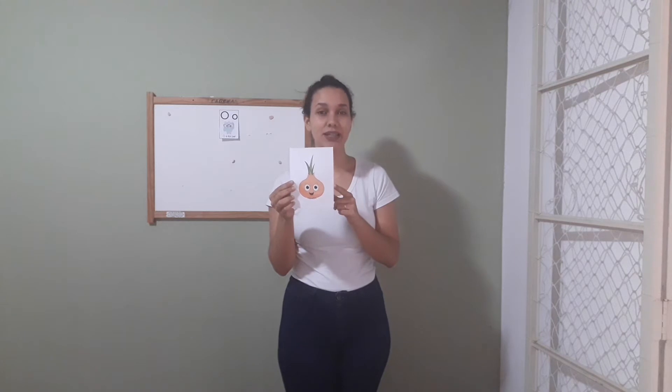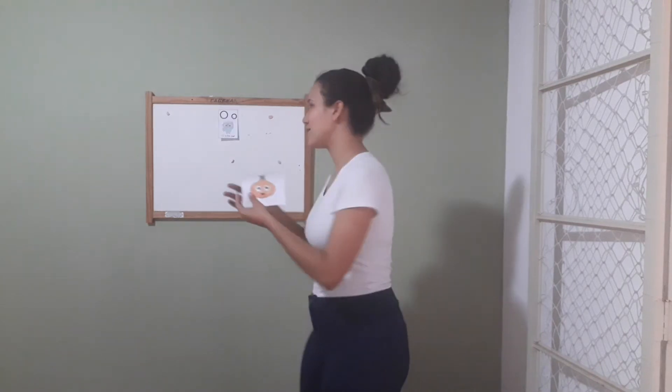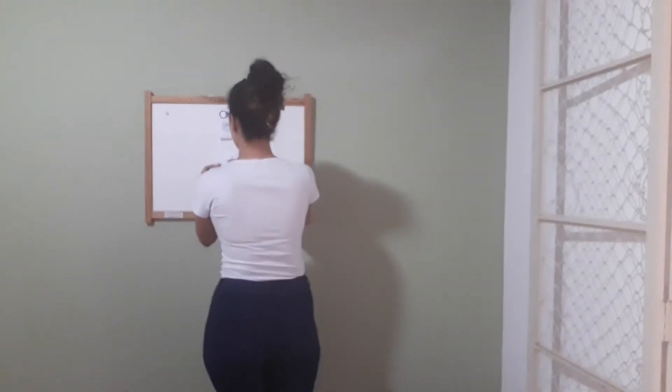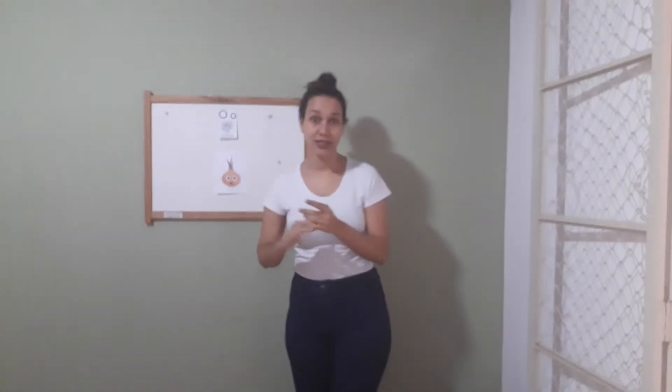One more time: onion. Very good, that's it! Onion is a vegetable and starts with the letter O.